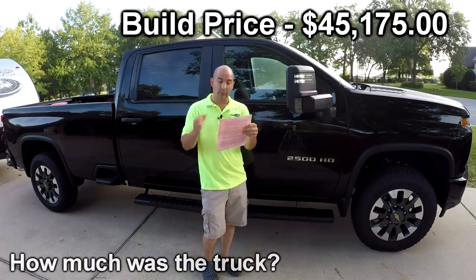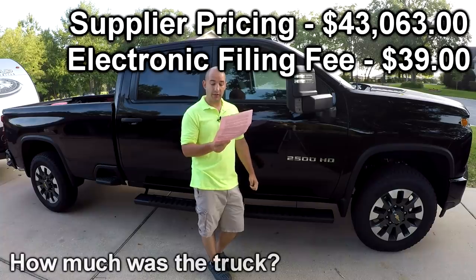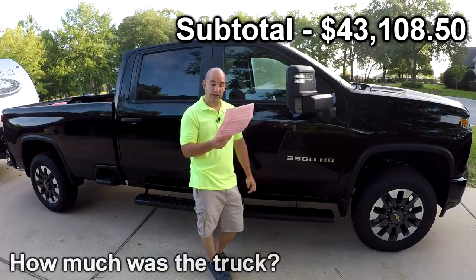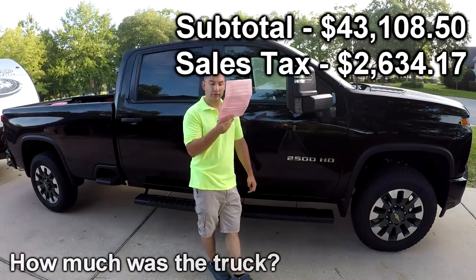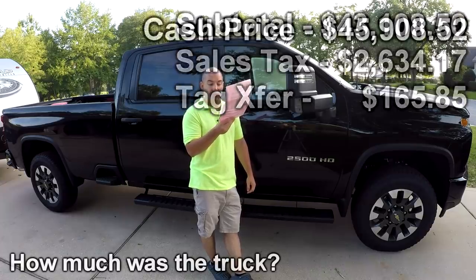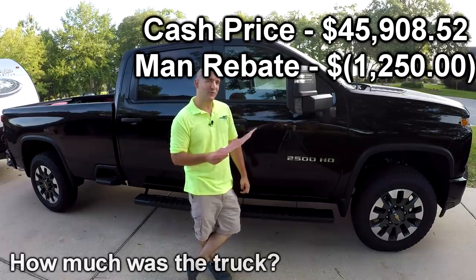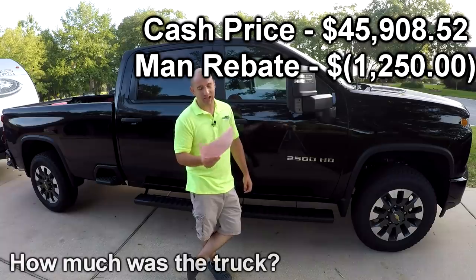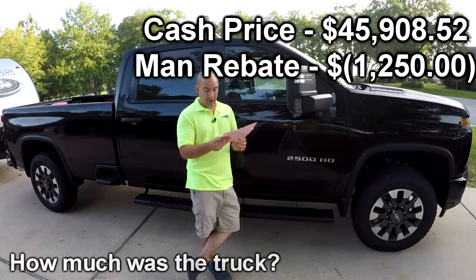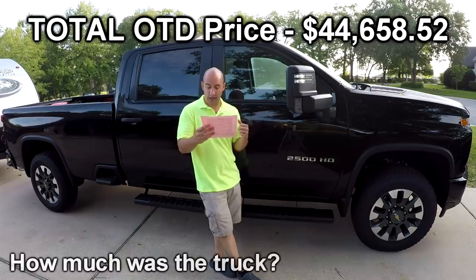As built, the truck was $45,175. Supplier pricing knocked that down to $43,635. There was a $39 electronic filing registration fee for Florida and a $650 tire and battery fee, which brought the total price of the car to $43,108.50. Sales tax added $2,634.17. Another DMV fee for the transfer of a tag was $165.85. The cash balance due was $45,908.52 minus a $1,250 rebate. When I built the truck in February the rebate was $1,750, but unfortunately in April when I picked it up it had been knocked down to $1,250. The total truck cost came to $44,658.52.